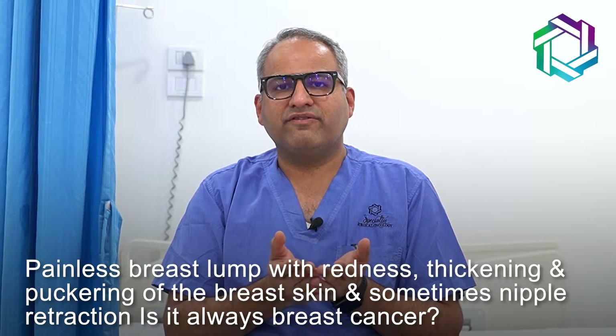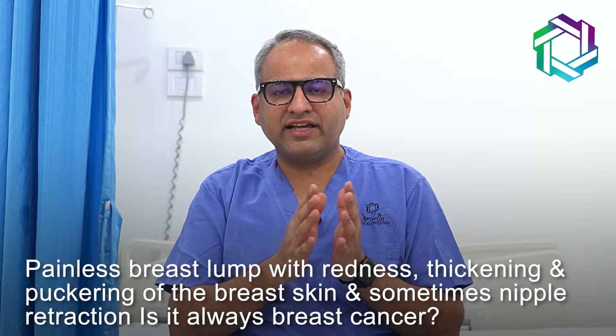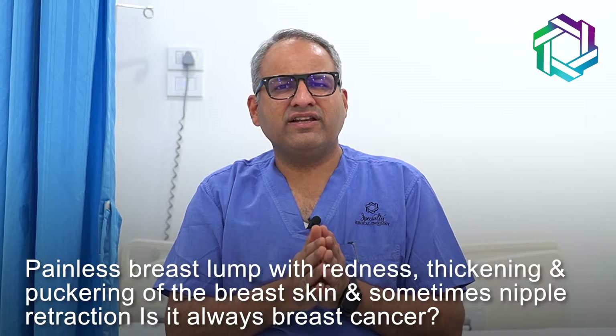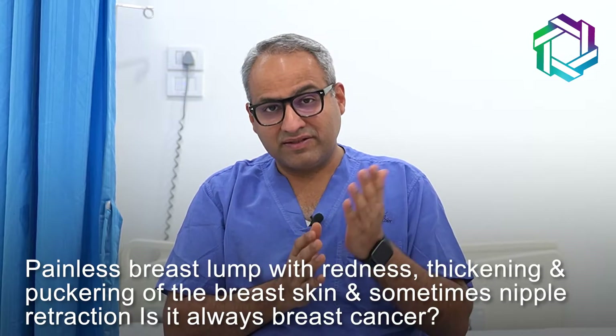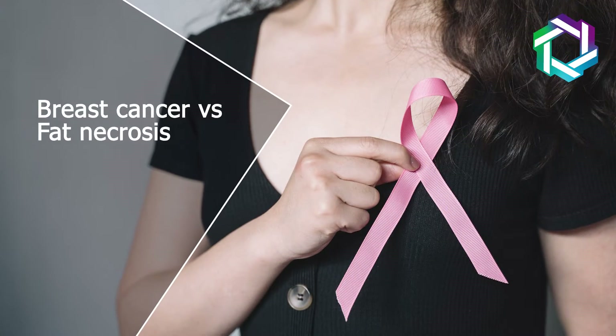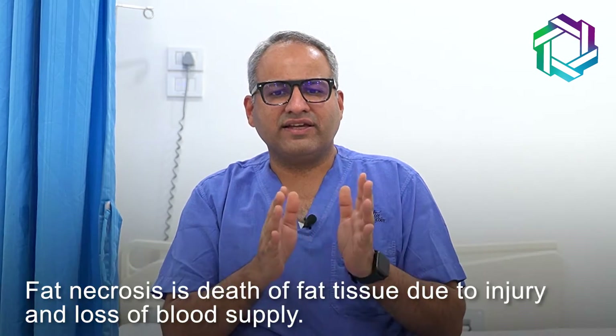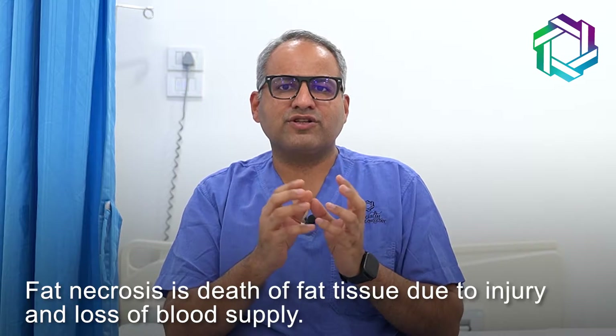A painless breast lump with redness, thickening and puckering of the breast skin, and sometimes even retraction of the nipple — is it always breast cancer? Hi friends, I am Dr. JR Anam, a Mumbai-based breast cancer surgeon, and today I am going to talk about breast cancer versus fat necrosis.